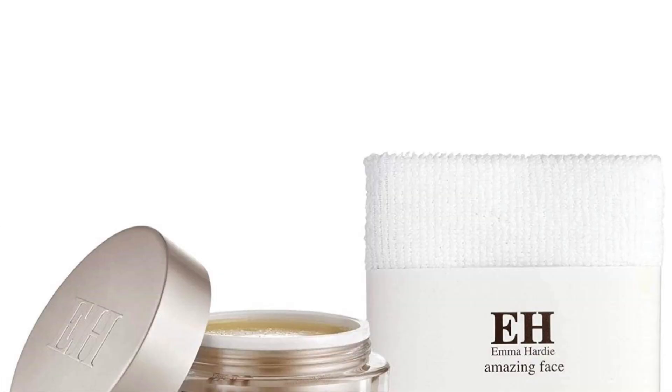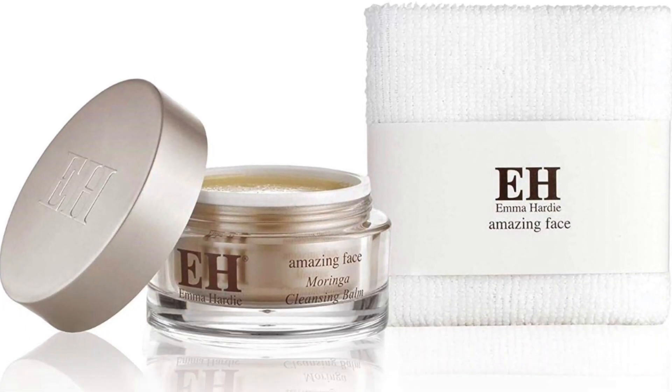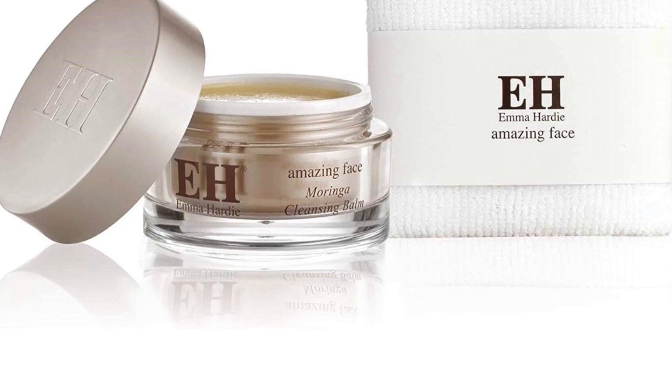The other one I don't currently have is by Emma Hardie — it is the Moringa Cleansing Balm. This one is a staple; it's kind of a hall-of-fame item. I've used it in the past — it smells divine, it has a slightly slippery texture compared to some other balms, but it is gorgeous, it does the job, and it makes your skin feel really good.